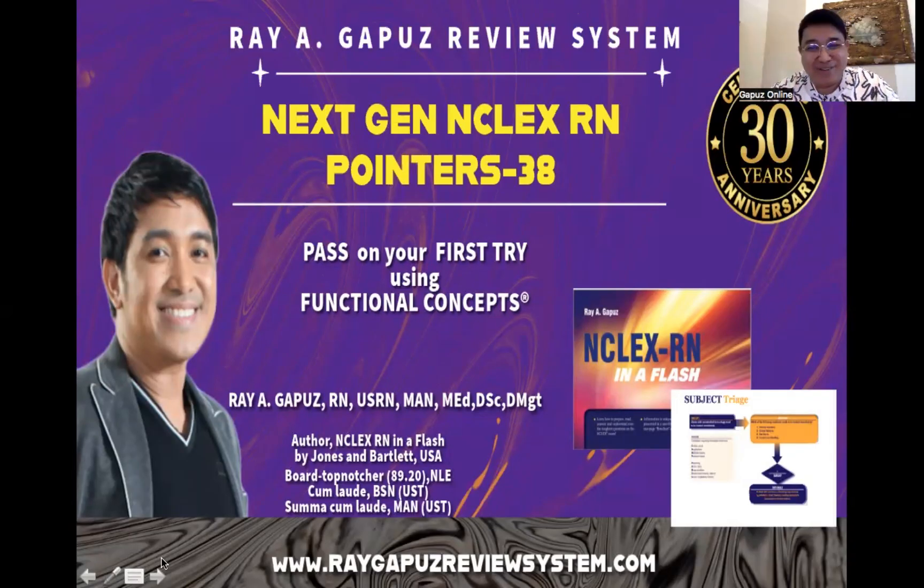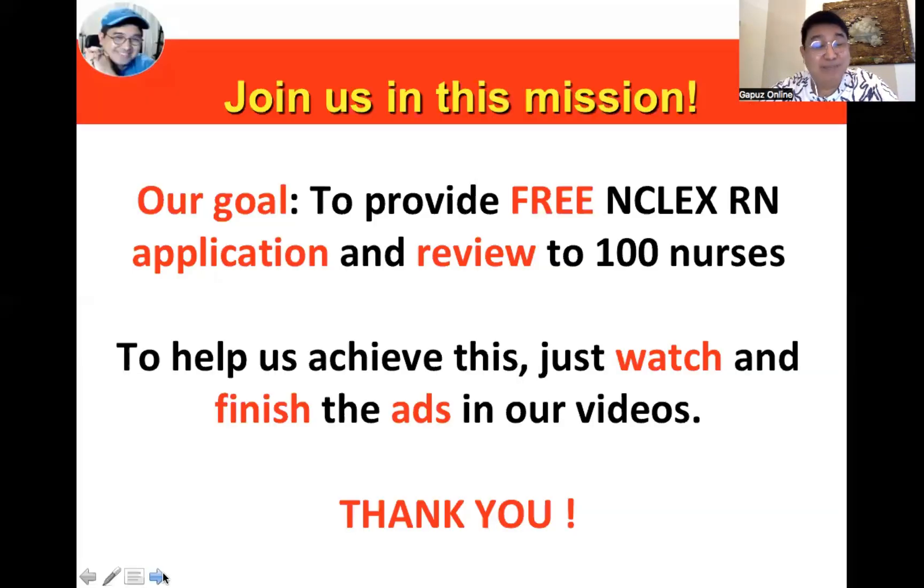Good day, fellow learners. This is your mentor, your fact-check buddy, Ray Agapo, joining you once again for our set number 38 for our Next Generation NCLEX RN pointers. Without further ado, let's begin.